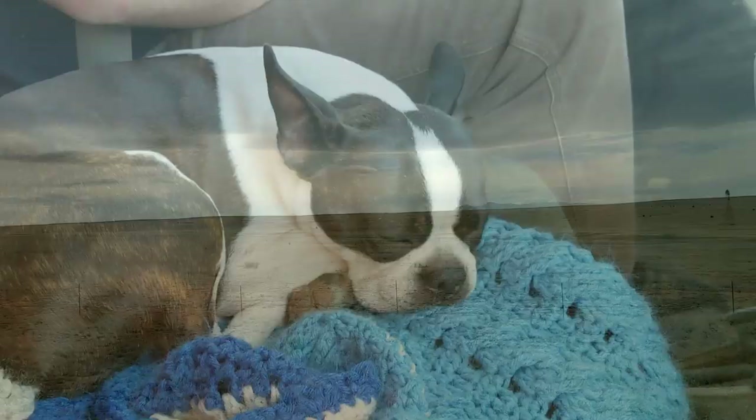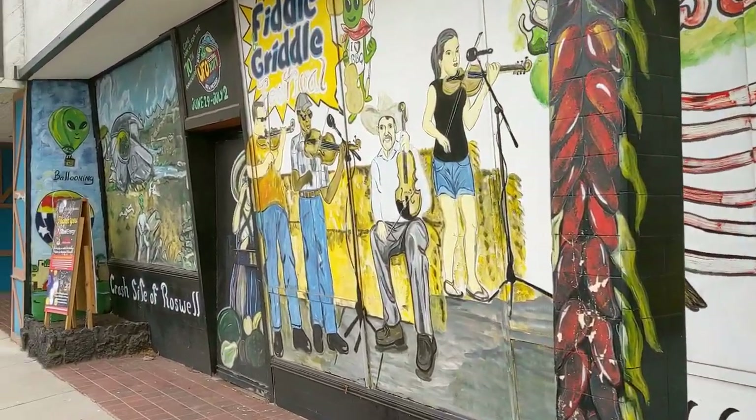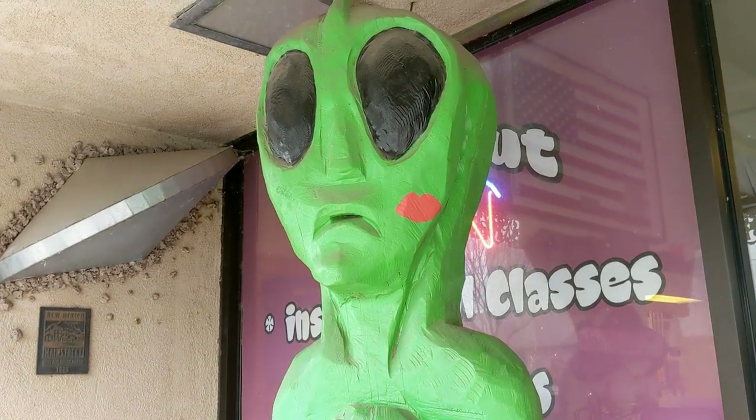From there we pushed south again to see what all the fuss was about in Roswell. We asked a few of these green guys, but they weren't very talkative.